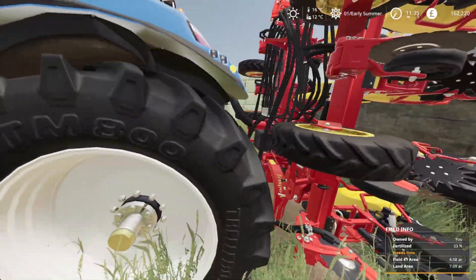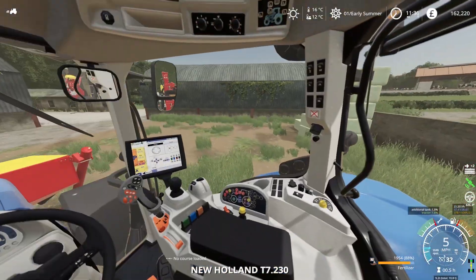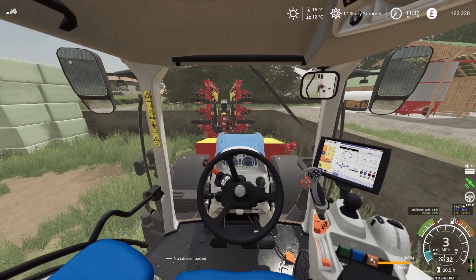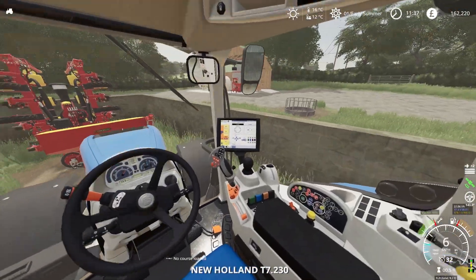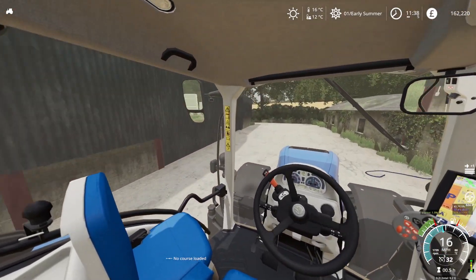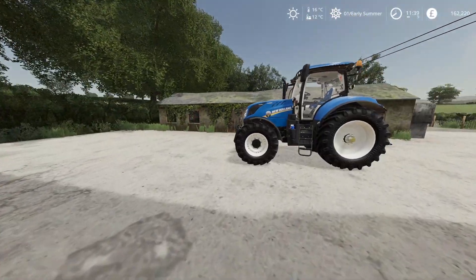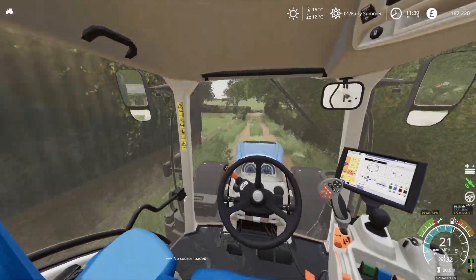We'll take that off and unhook. We'll put this in front to save a bit of space. It's a bit messy but we need to have a sort out in the shed. While I'm heading over to the dealership — is there anything I need to take? The mower I'd like to sell but not today, so I think we're all good. I'll head back to the dealership and get this tractor dropped off.